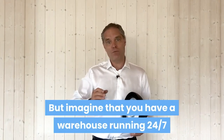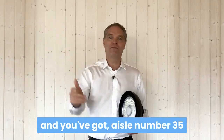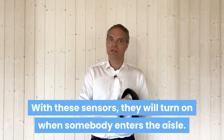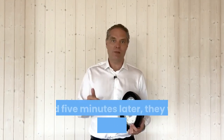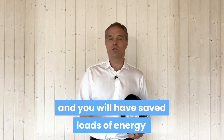Imagine that you have a warehouse running 24/7 and you've got aisle number 35 where people only come in, let's say, once a day. The rest of the time, the lights would traditionally be on. With these sensors, they will turn on when somebody enters the aisle. Five minutes later, they'll dim down and turn off. And you will have saved loads of energy.